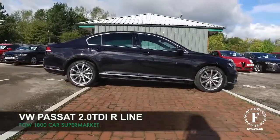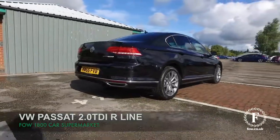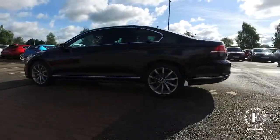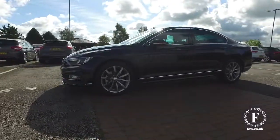The Passat really is a cracking car, it's family friendly, it's also very practical with bags of room and a decent sized boot space as well. This is a 2 litre TDI R-Line edition from 2016, hardly any miles on the clock to worry about, so in good order.